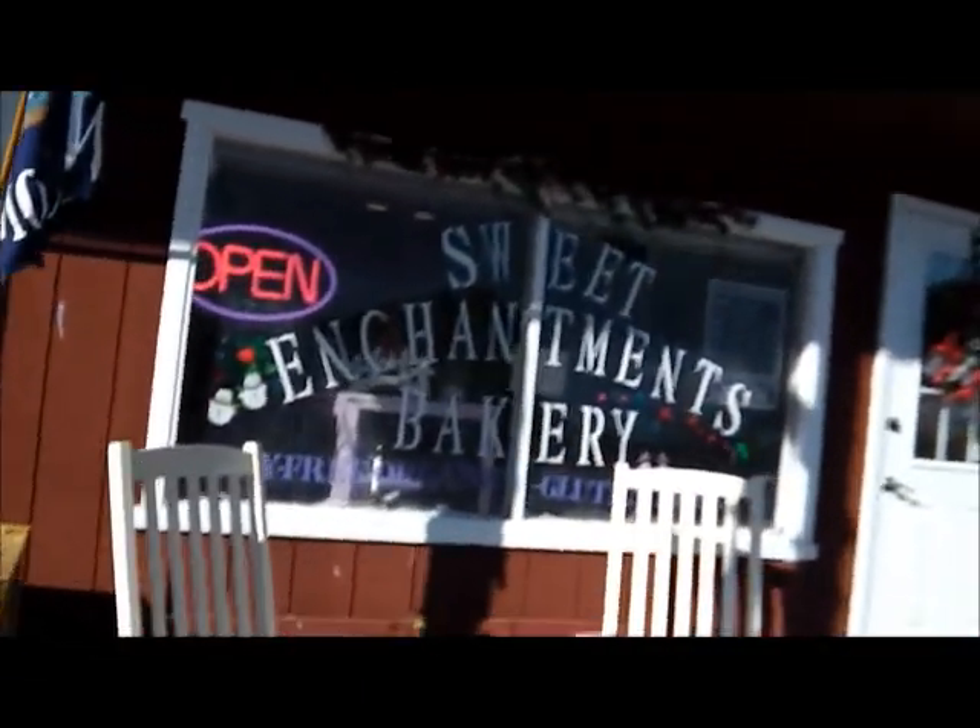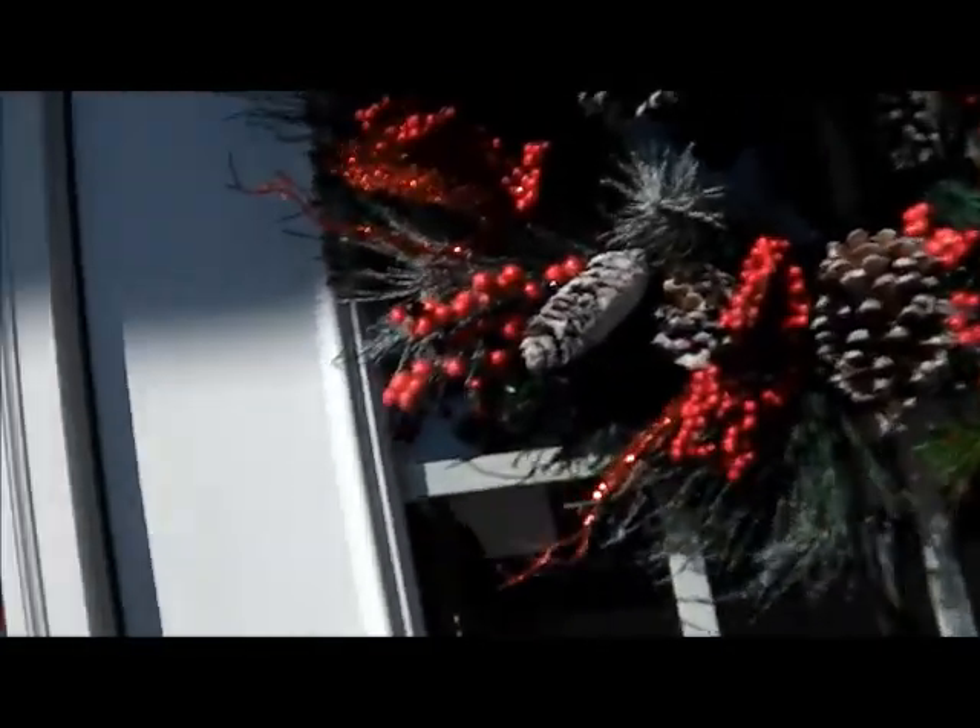Enchanted Bakery — the gluten-free store. I'll see if anybody's cooking anything in here today.